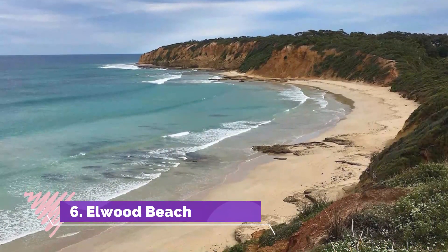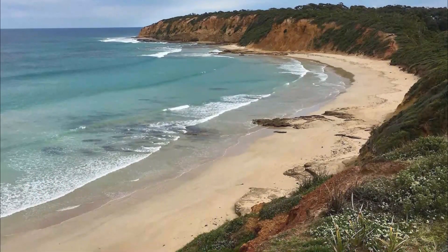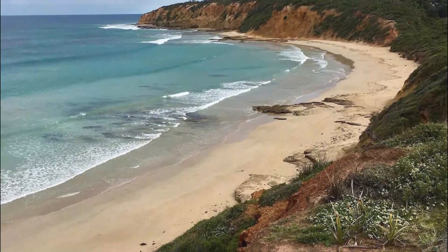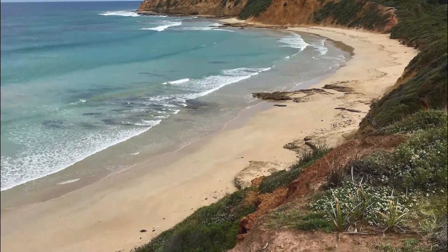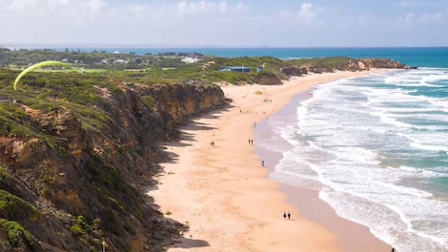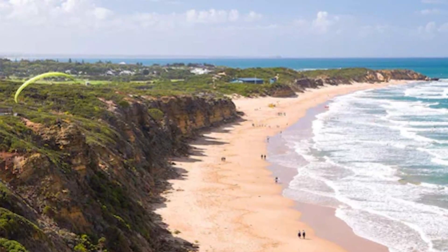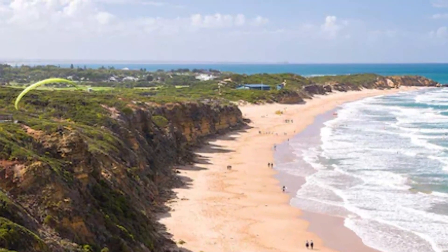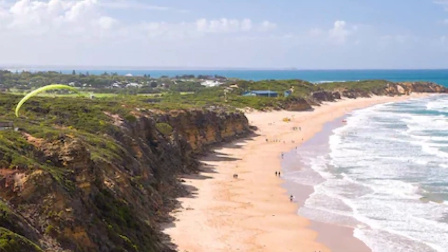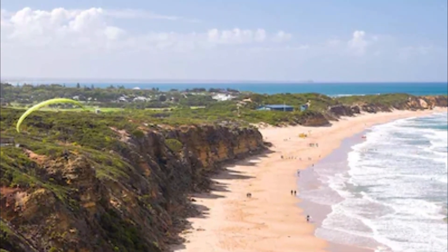Number 6: Elwood Beach. This sandy bay is one of the best beaches in Melbourne for swimming and boating. Breathe in the delicious scent of the tea tree forest and Norfolk Island pines in the reserve behind Elwood. You could also follow the coastal path to Point Ormond Reserve for views of Melbourne's dazzling skyline. It takes around 25 minutes to walk the full length of Elwood from the pier to the lookout.